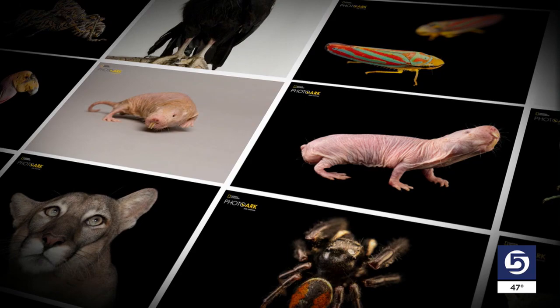To learn more and to see the chimp incident, you can go to Sartori's website or check out the Photo Ark videos on YouTube.